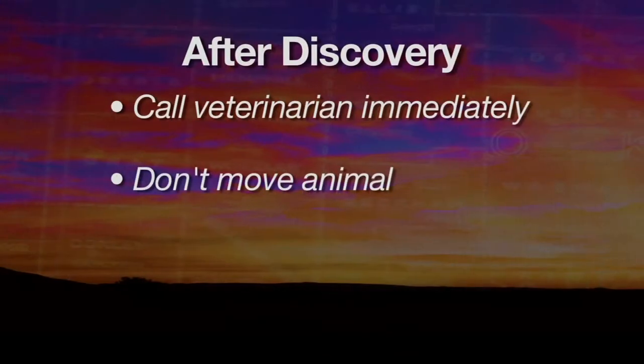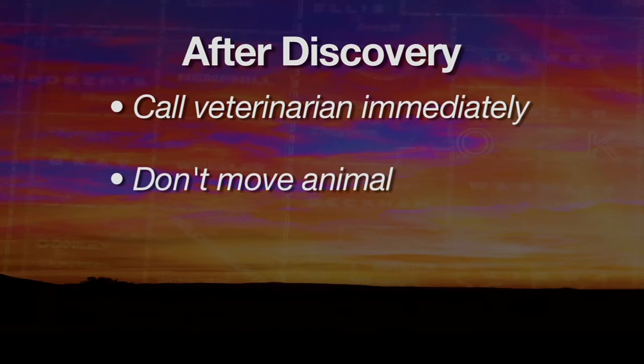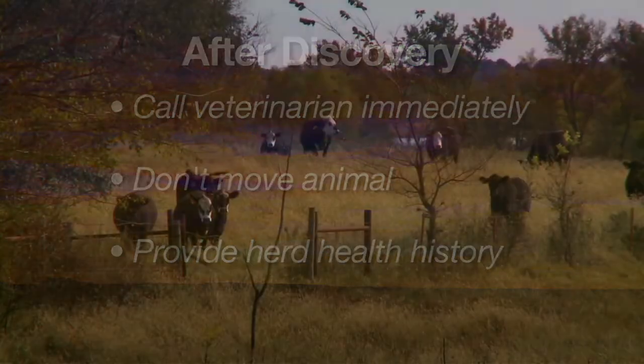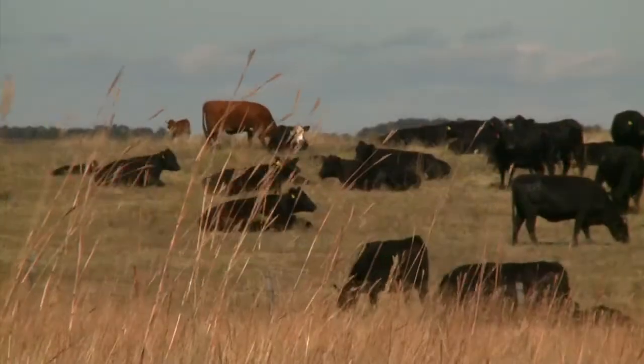The second reason is there's a lot of information right around that animal that gives us leads as to what's going on. And then thirdly, we certainly want to know the herd health history, what the animal's been eating, where it's been pastured, and some of those things.